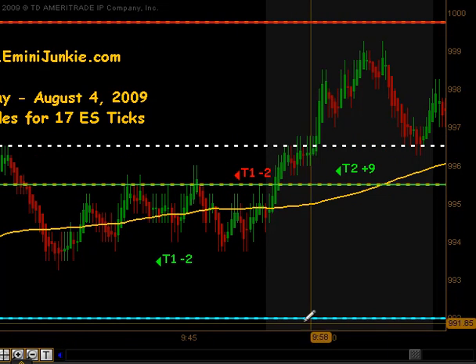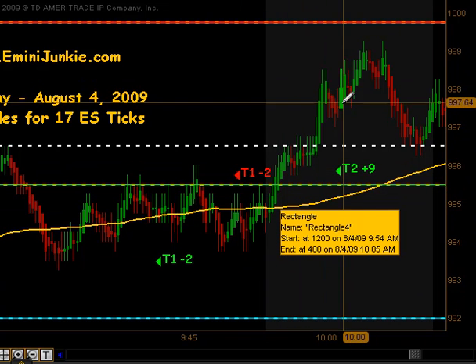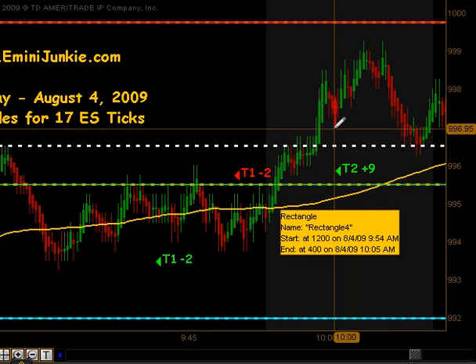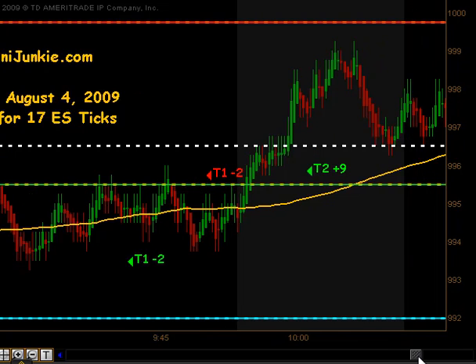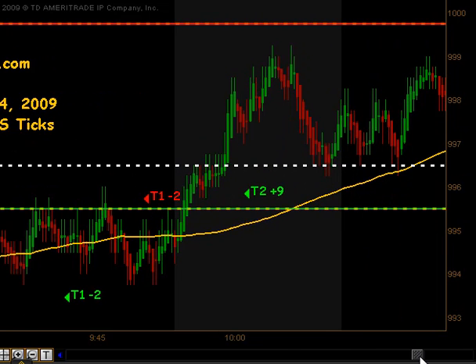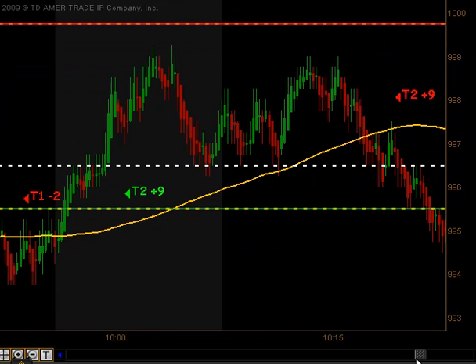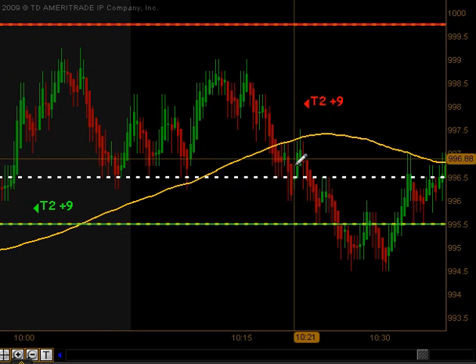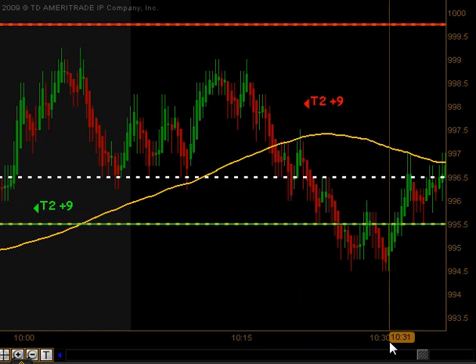We started to get a run up and we actually got an extension move off of the news announcements that gave us an opportunity to get long. That produced targets one and two to the upside as it moved up close to the previous day's close as it tried to fill its gap — that didn't quite make it there. They front ran it by a couple of ticks and traded it back to the downside. On that downside cross below our moving average, we got a signal to get short and got targets one and two to the downside for nine additional ticks.